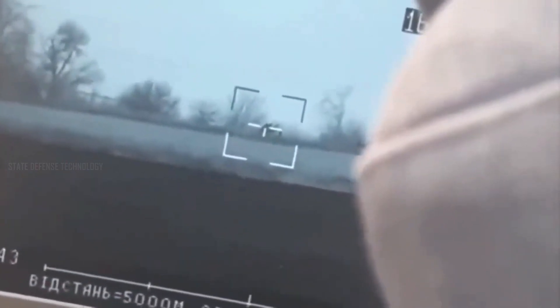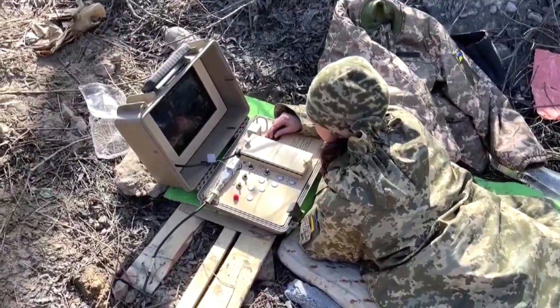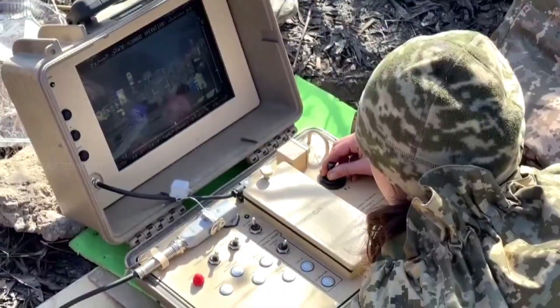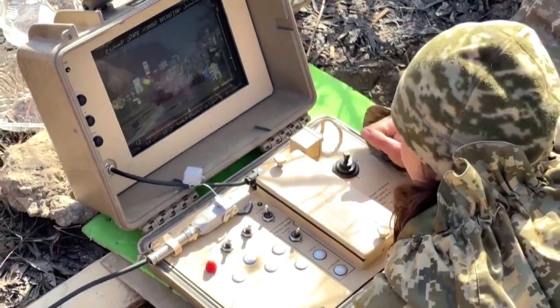The use of the Stugna-P is very straightforward and easy for Ukrainian defense soldiers. It operates using remote control. The Stugna-P, also known as SCIF in its export version, is produced by the Kyiv-based Luch Design Bureau.